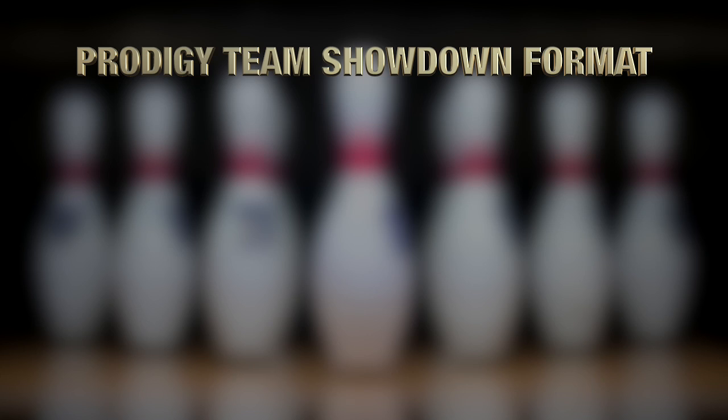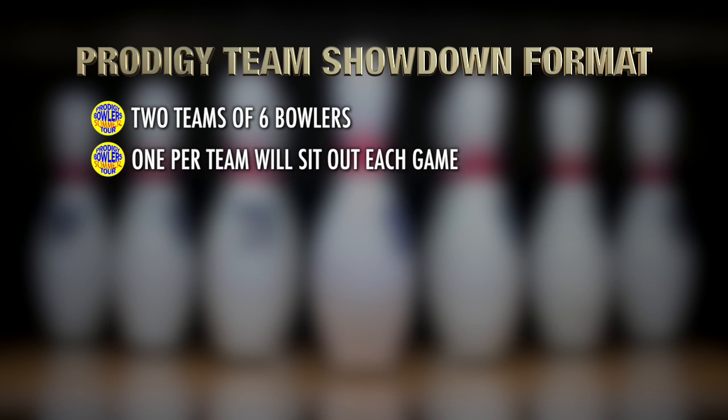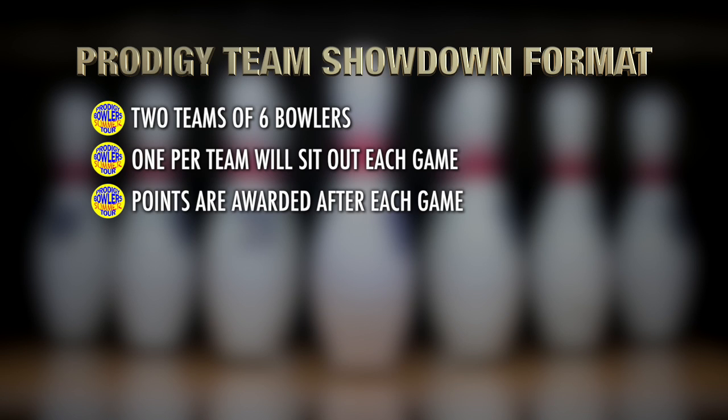Here's how the format works. We have two teams of six bowlers each. Only five on each team will bowl each game, so one will be selected by each team captain to sit out each game. A prescribed number of points are awarded each game, with the team with the most points at the end of the third game declared the winner.